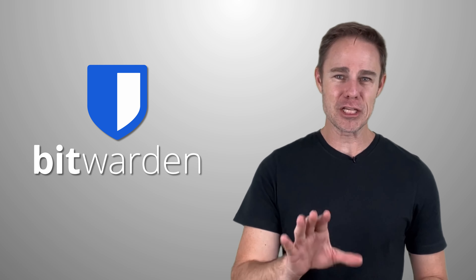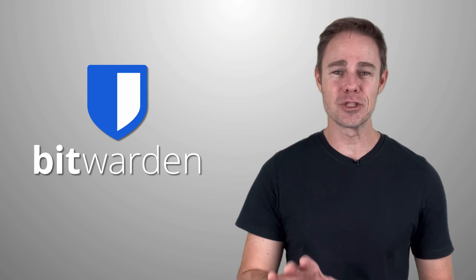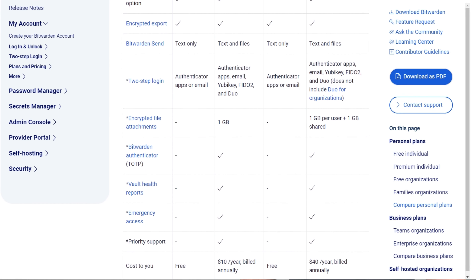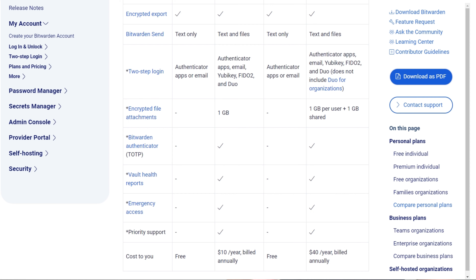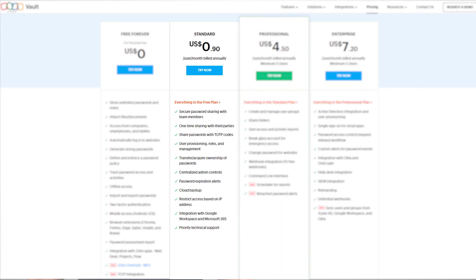Bitwarden wins because it starts for free on unlimited devices and passwords, but that pricing level doesn't come with MFA, which is a huge security risk. If you're willing to pay $10 a year, you can get 2FA, but the cost-effectiveness drops off for families as it shoots to $40 a year for up to six users. Zoho Vault offers the second best cost-effective plan for individuals at just under $1 per month. It also has a free version, but you can only store your passwords on just one device. The family plan is about $4.50 per month, which limits you to up to five users, so it isn't as cost-effective for families.